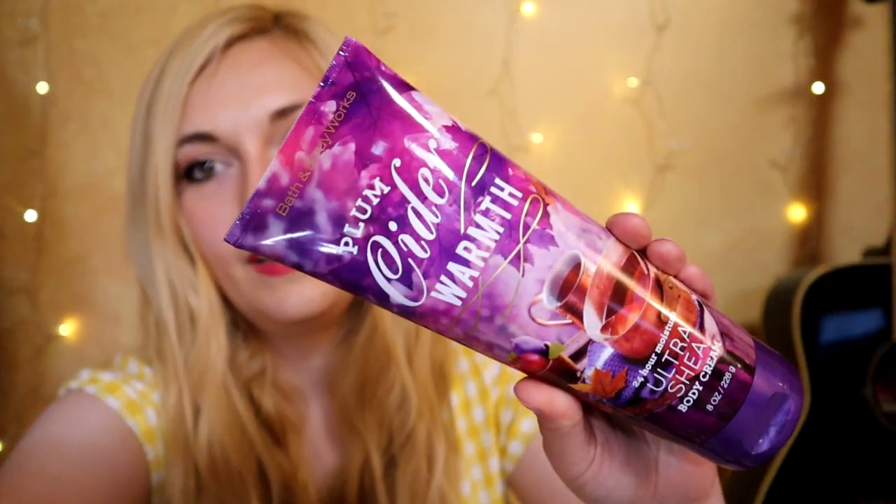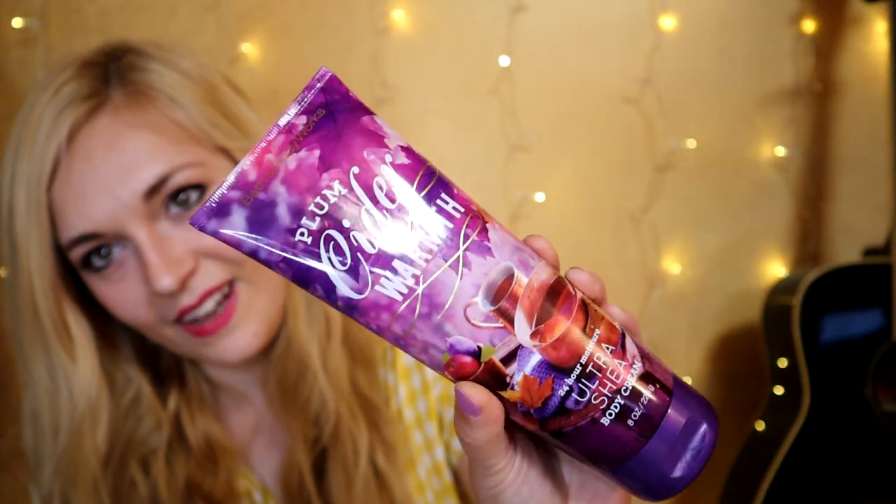What my mom, sister, and I would do is each choose a signature fragrance for the season and get the full trio: shower gel, spray, and a moisturizer. We'd use coupon booklets and free-item coupons, getting a travel size of our main fragrance to carry in our purses. Moving into fall 2015, I chose Marshmallow Pumpkin Latte — I've stuck with it since, using up all the full sizes. The fragrance my mom chose that year was one I really wish they'd bring back: Plum Cider Warmth.